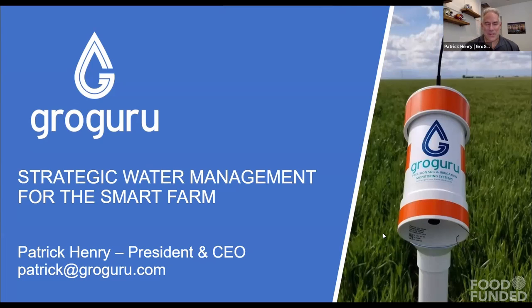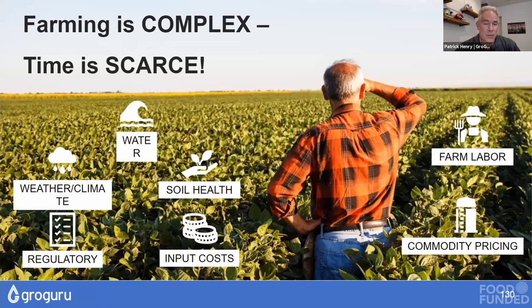I'm Patrick Henry, CEO of Grow Guru. We're all about strategic water management for commercial farmers, which means we help farmers make more money by increasing crop yield and more efficiently using water and other scarce resources in a more sustainable way. We do that through a combination of soil sensors and other things. I'm a serial entrepreneur with multiple exits, including an IPO on NASDAQ that led to a billion-dollar valuation.